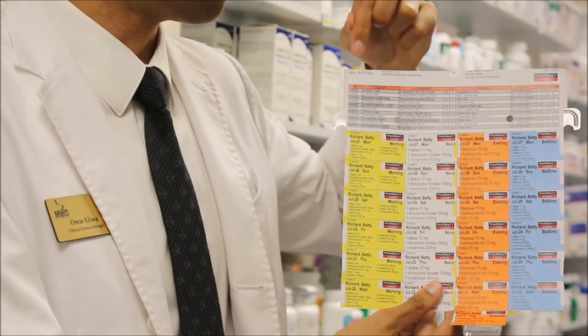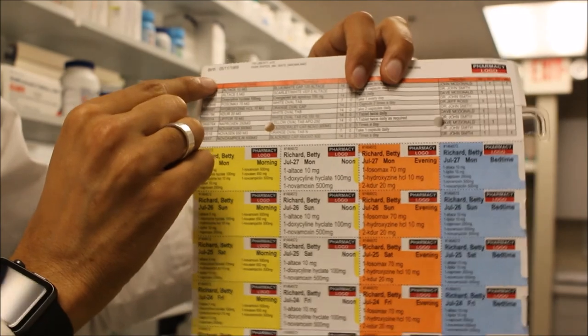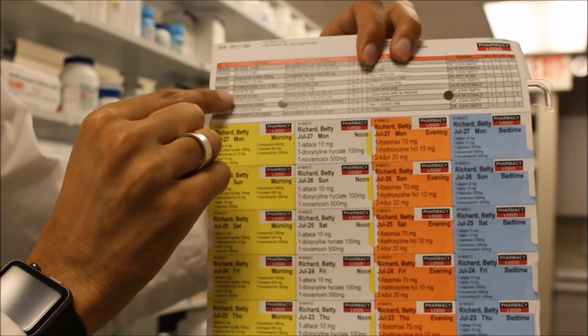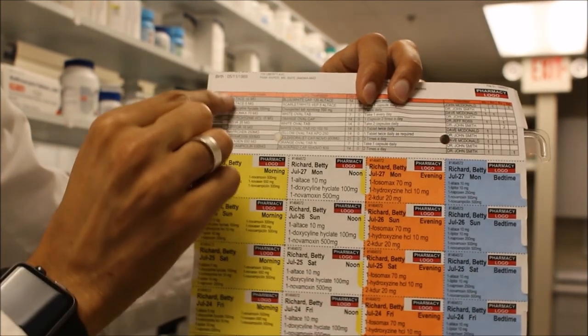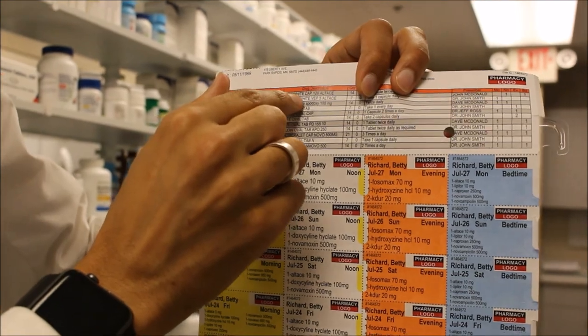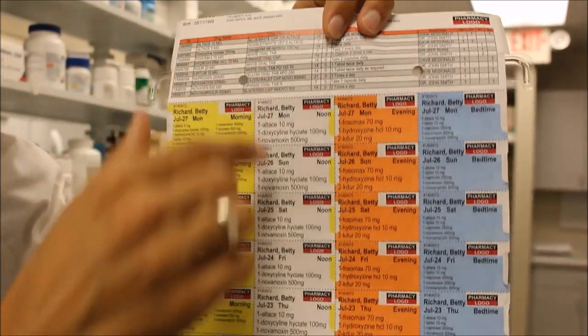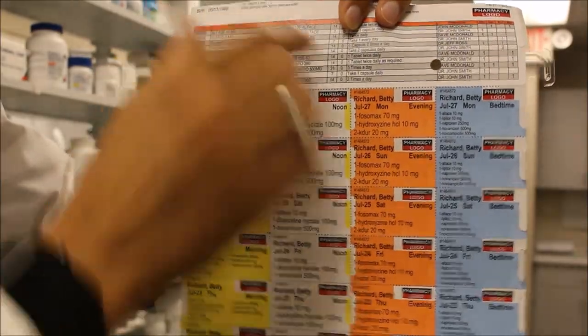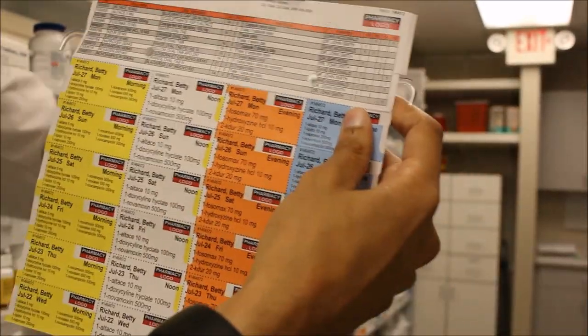Our logo is here, patient information, pharmacy information. We can put up to 14, 15, or even 17 medications. You see their names and drug descriptions — for example, scarlet white VEP 5 Altace. You see everything inside: their description, how the pills look, the quantity, and how it's taken. This is all on the top label.